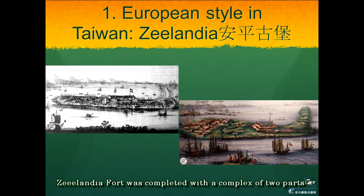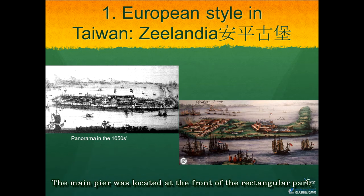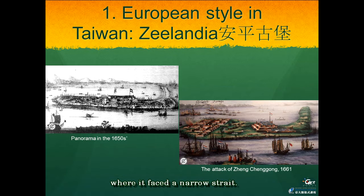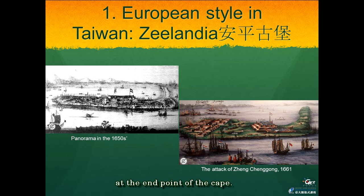Finally, Fort Zelandia was completed with a complex of two parts: the four-point-star part and the rectangular part. The main pier was located at the front of the rectangular part, where it faced a narrow strait. Another old pier was located on the coast near the town at the end point of the cape. Every ship which entered the old pier was first seen along the fort.